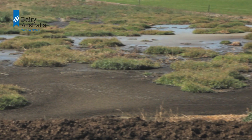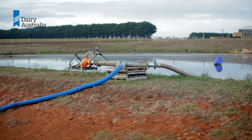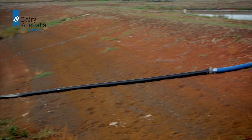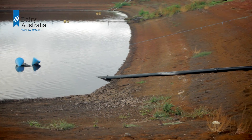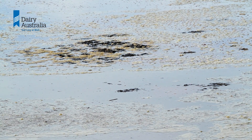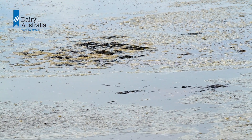So what are the indicators that the pond needs to be desludged? Worsening water quality in the second pond is a big one. If you are noticing more gas bubbles rising to the surface of the second pond, then it may be due to too much sludge in the first.